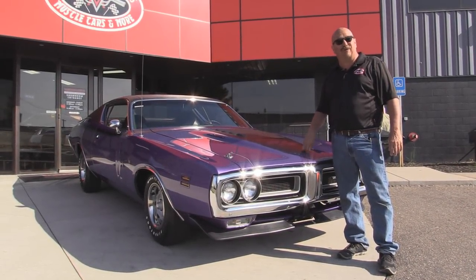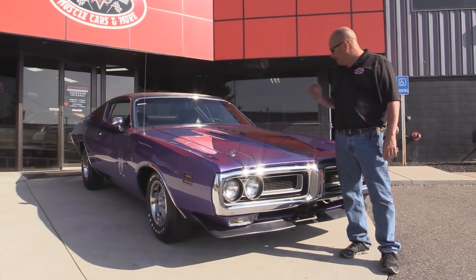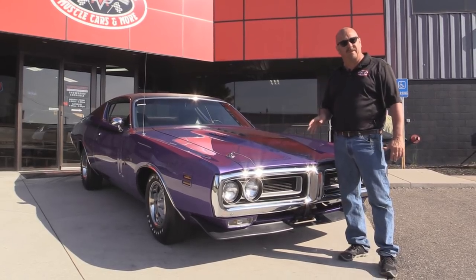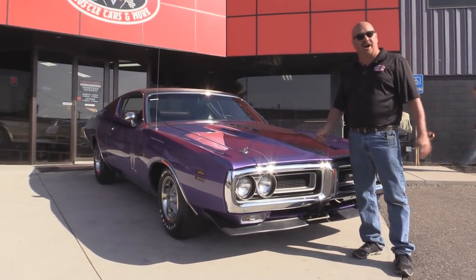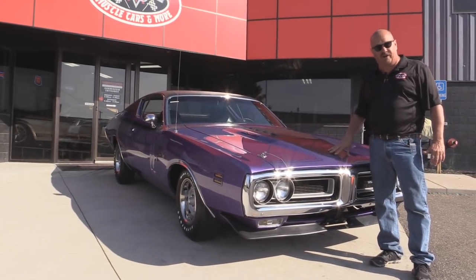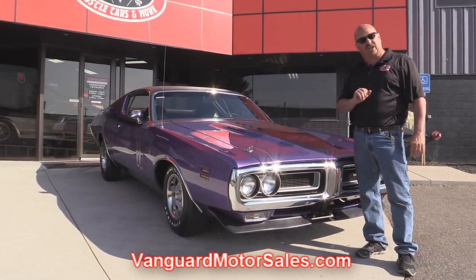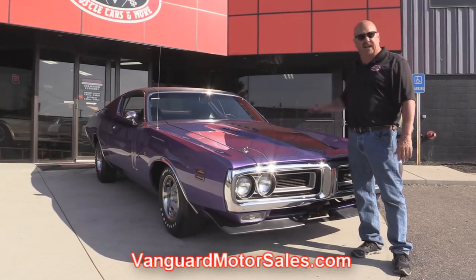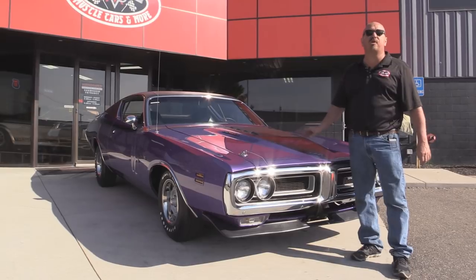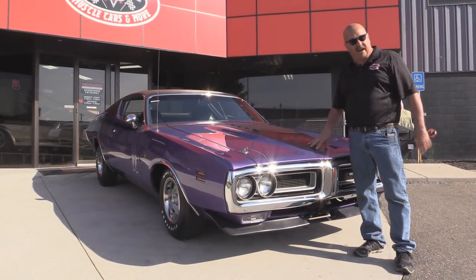We're outside now with my new favorite car — a 1971 RT. This baby is beautiful. 440 under the hood. She's numbers matching. It's a real plum crazy car. I love it, and if you want to see about a hundred pictures of her, go to our website at VanguardMotorSales.com. We're going to get it up on the lift so you can check out how beautiful the underside is. We're going to check out that 440 under the hood, the interior, the trunk. We're going to show you everything you want to see about this RT. So come on up. Let's fire this baby up.